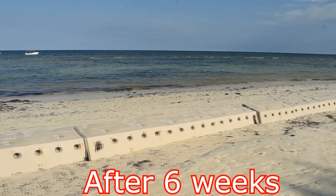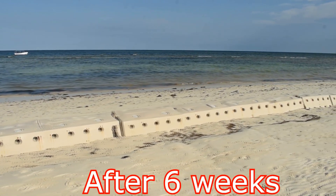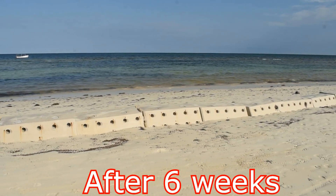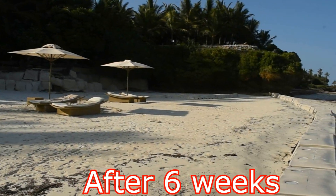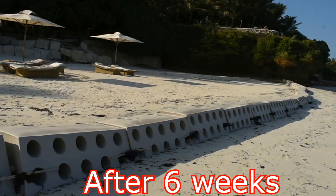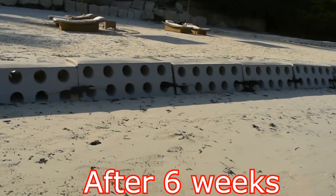Because of Diani Beach's location in the Earth's equatorial region between 30 degrees north and 30 degrees south latitudes, the trade winds greatly affect the tides. The settlement of sand in the south end of the system should increase as these winds start shifting through the upcoming months. It will be exciting to see the continued accretion of sand in the coming weeks and months as the trade winds shift and the south end of the system starts accumulating and burying the modules.